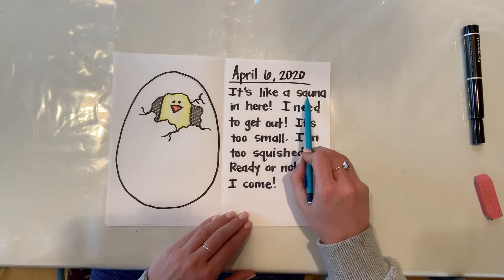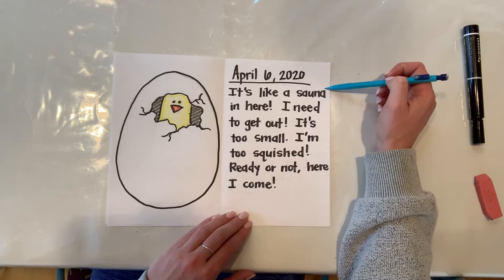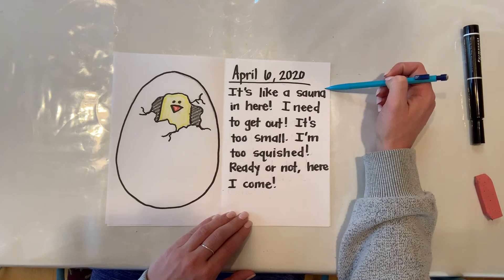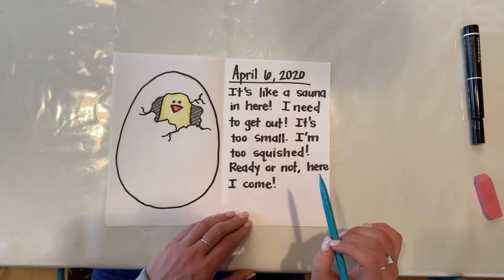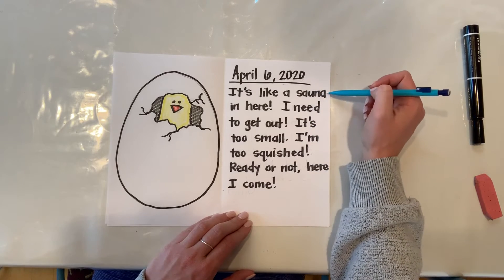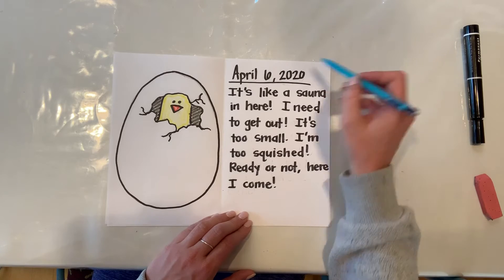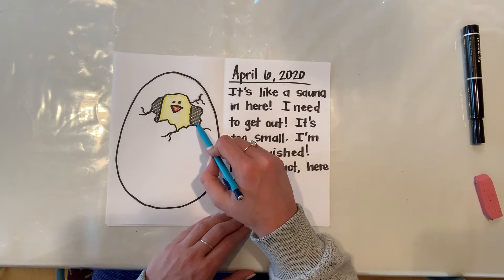And this is what I said: it's like a sauna in here. Do you guys know what a sauna is? A sauna is something that you might like to go in if it's super, super cold — maybe your mom or dad do. It's such a nice, warm, toasty spot. And that's what I feel like it's like for that little egg.